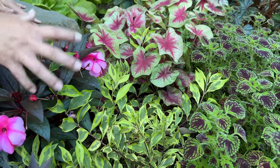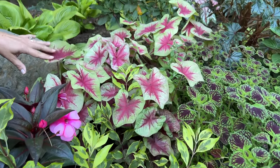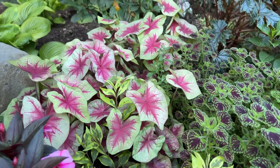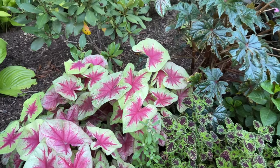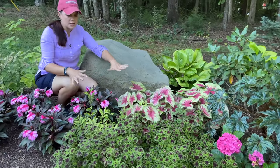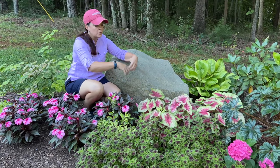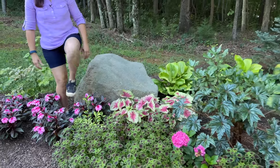You saw us plant the lemon blush caladiums — haven't they filled in nicely? They have really completely filled in this whole little nook between the rhododendron, the rock, and the impatiens. They bring in that pink from the impatiens, a little bit of brightness, and some really beautiful colors.